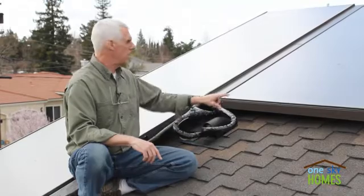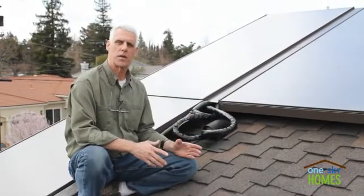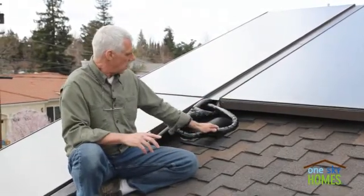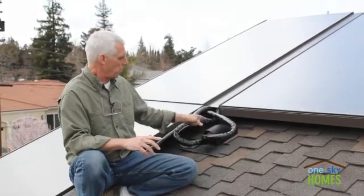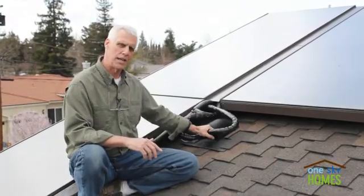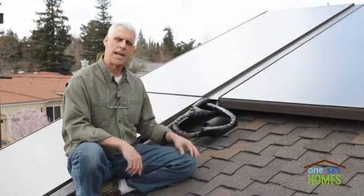These panels here will circulate water from a storage tank down in the garage. When the sun's out and these panels reach a certain temperature, this line set here of copper tubing will pump water from the storage tank down below through these panels, collect the solar energy, the heat energy, and warm a tank in the garage.